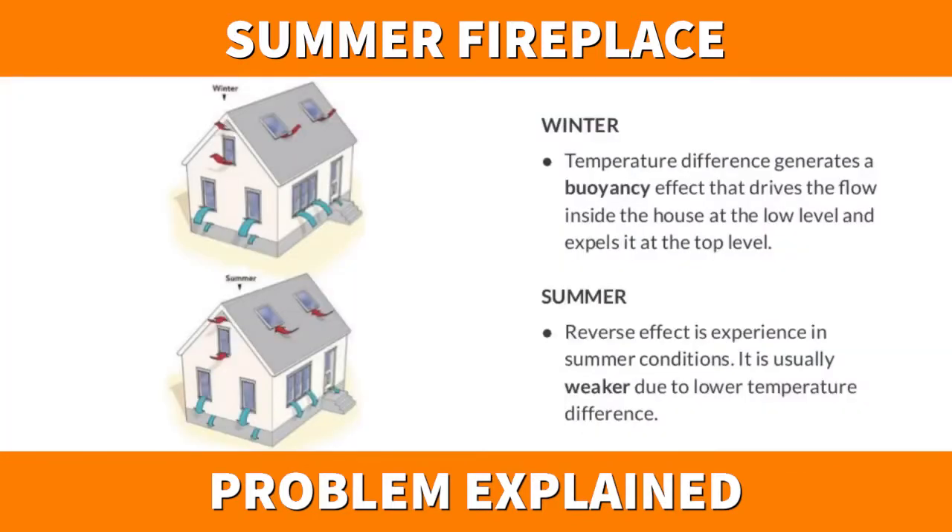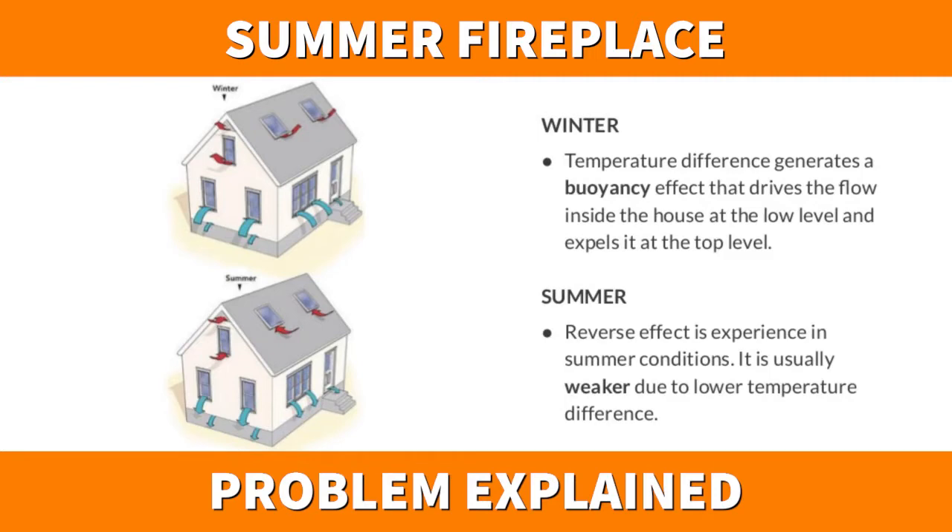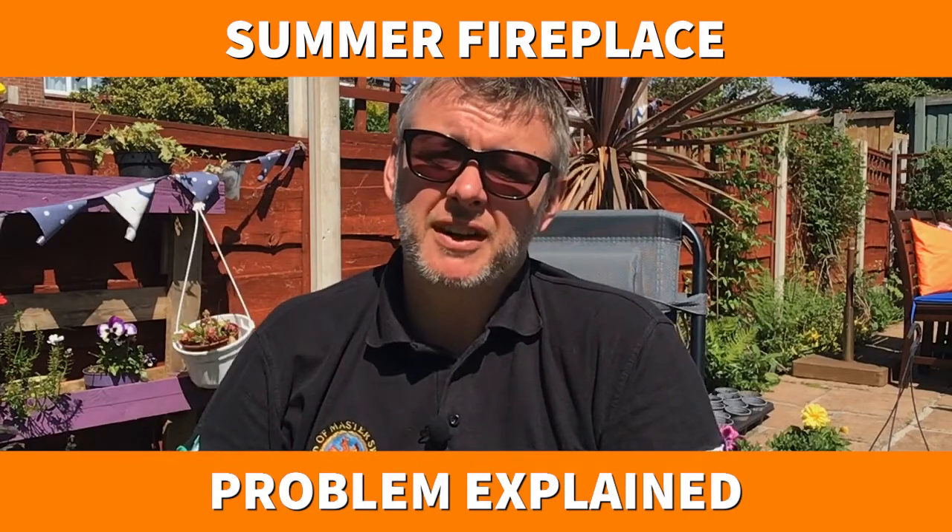The warm air comes down the chimney, pushing the air down the flue, and all the debris that's in the flue can come into the fireplace.